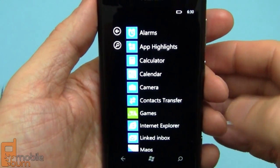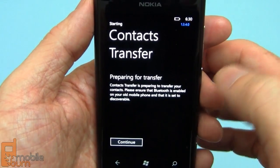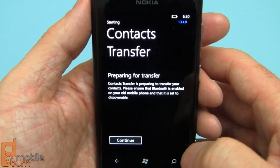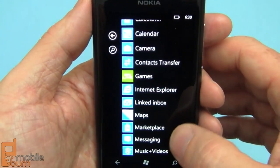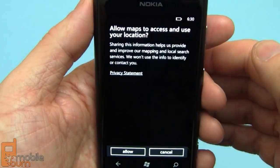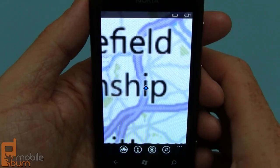Take a look at the main menus — there are a few things in here that aren't on the start screen. Contacts transfer is a good example; it allows you to pull in contacts from an existing previous device over Bluetooth, which I think is pretty slick. We've also got Bing Maps on here, and of course Nokia highlights their own Nokia Maps, but Bing Maps is also available.